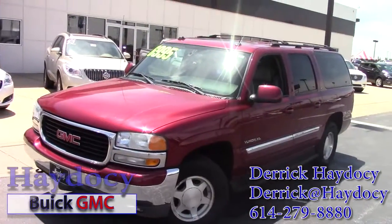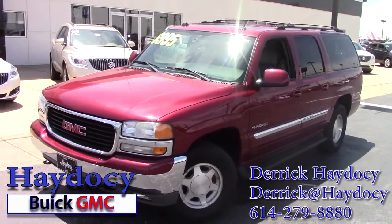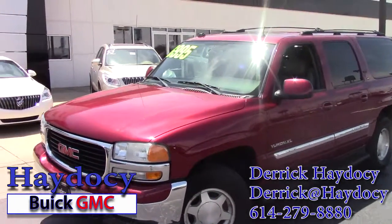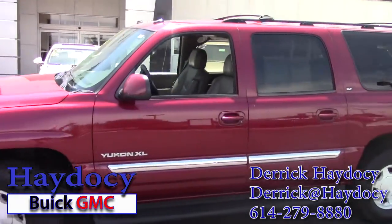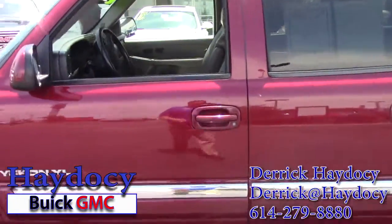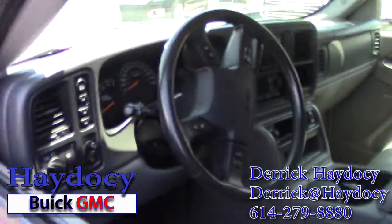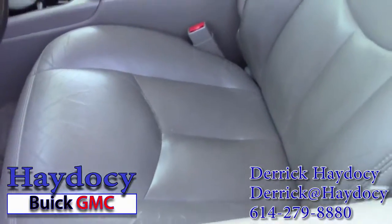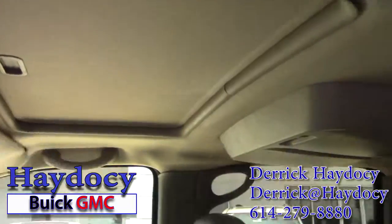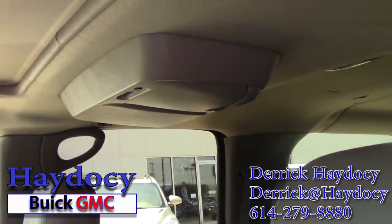Check her out. This is our 2004 GMC Yukon XL. This particular model is a four-wheel drive. It's an SLT, so it's got leather, a CD player, power windows, power door locks. It's a titanium leather finish on the inside. It does have a sunroof and also a rear DVD entertainment system.